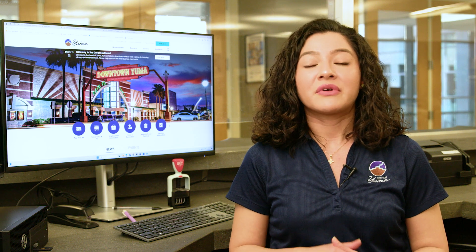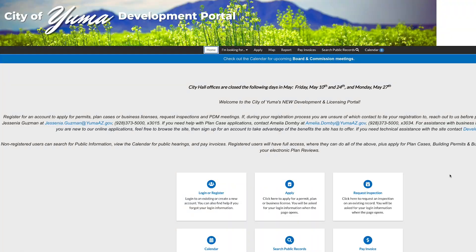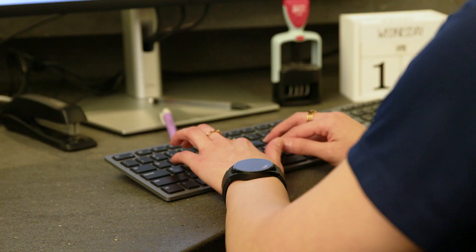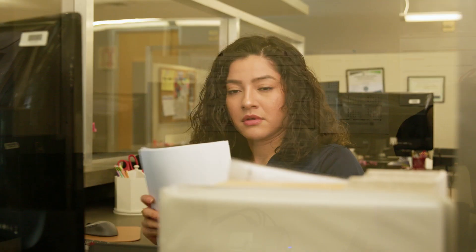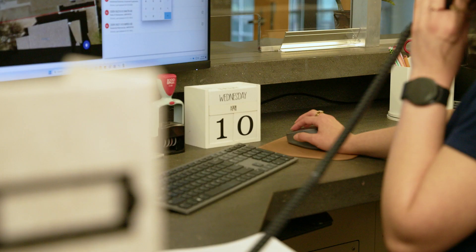Your first step is to fill out a building application. You can do so online at umiz.gov through our development portal, or here in person at City Hall. At the same time, you will need to turn in your plans and pay a plan check fee. The fee is determined by the additional square footage you're adding to your home.